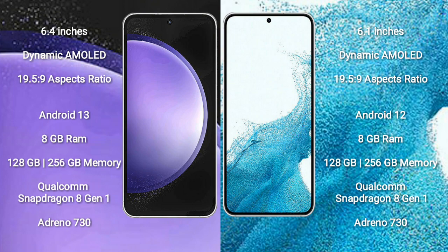Samsung Galaxy S23 FE comes with 8GB RAM, 128GB or 256GB internal storage, and a Qualcomm Snapdragon processor with GPU Adreno 730. Samsung Galaxy S22 also comes with 8GB RAM, 128GB or 256GB internal storage, and a Qualcomm Snapdragon processor with GPU Adreno 730.